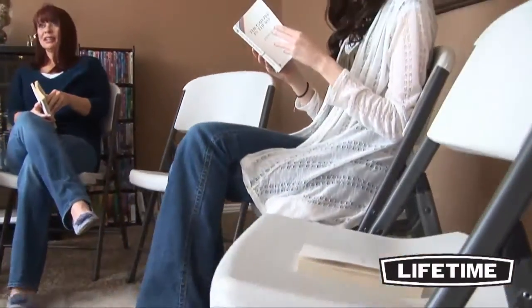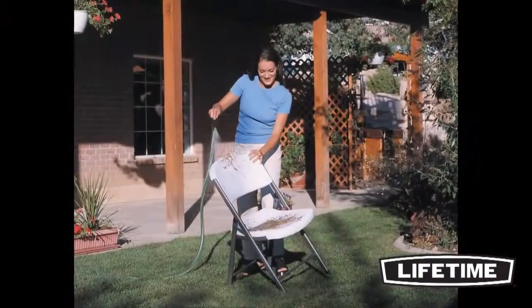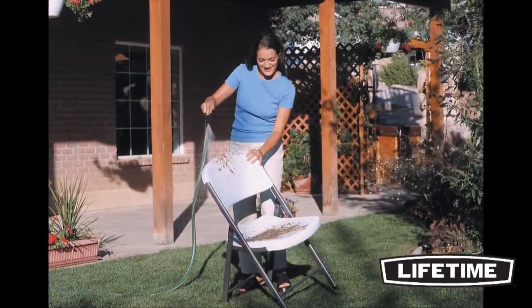Lifetime chairs hold over 500 pounds and are available in white, almond, putty, and black. They are stain-resistant, easy to clean, and will not crack, chip, or peel.